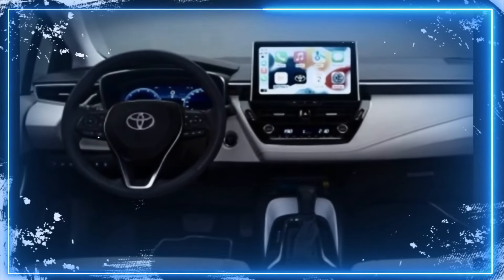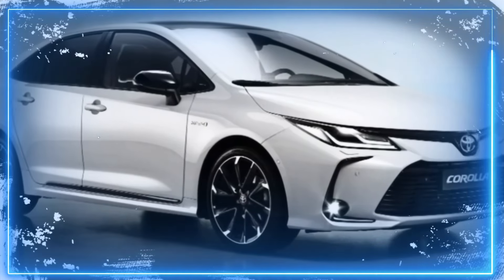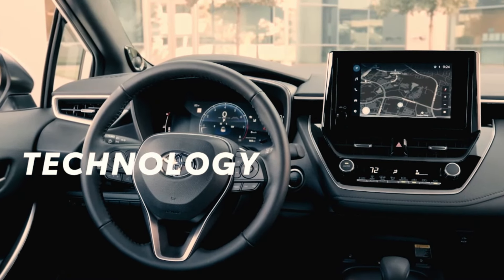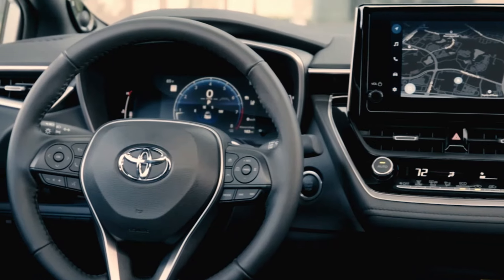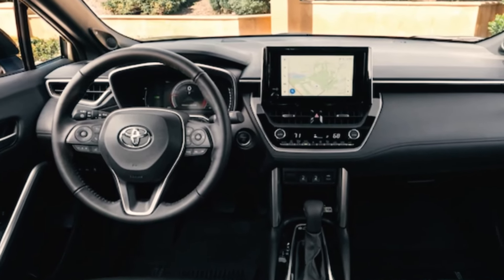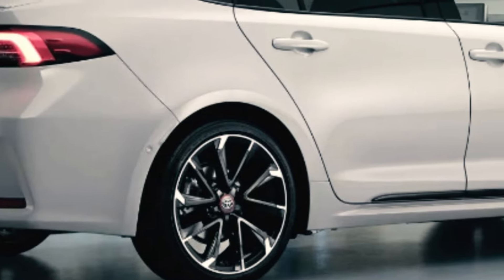And what about technology? A full redesign means more advanced tech features. The current Corolla already boasts an impressive tech lineup, including an 8-inch touchscreen, wireless Apple CarPlay, Android Auto, navigation, and more. But we're hoping for even more in 2025. Maybe a 9-speaker JBL audio system or a 7-inch digital instrument cluster will be in the mix. We can't wait to see what Toyota has in store for us.